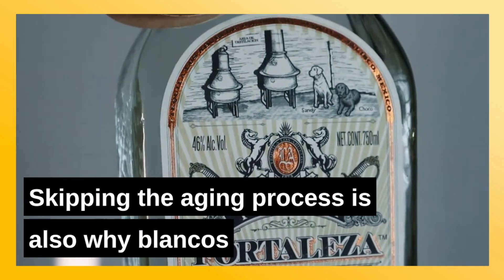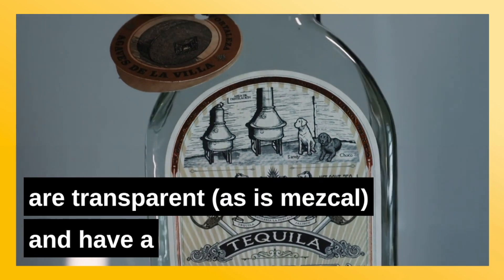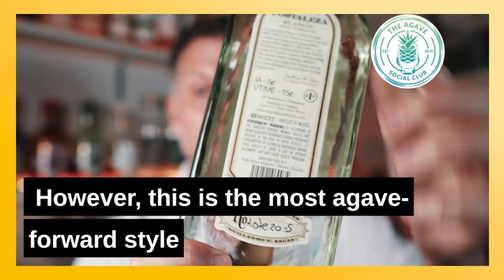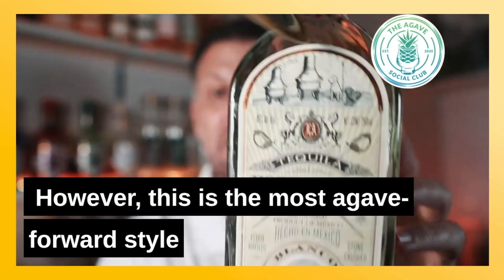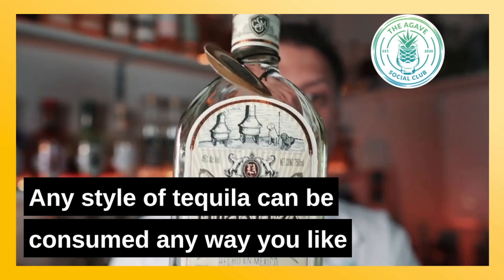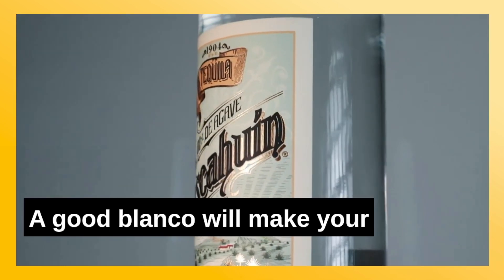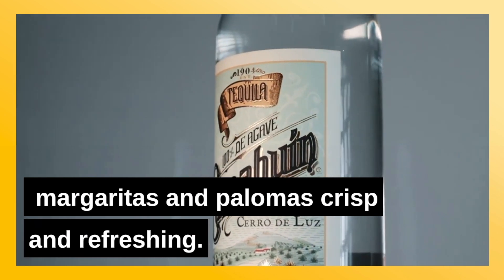Skipping the aging process is also why blancos are transparent — as is mezcal — and have a sharp bite that some people find off-putting. However, this is the most agave-forward style. Any style of tequila can be consumed any way you like, but blancos should be your go-to for cocktails. A good blanco will make your margaritas and palomas crisp and refreshing.